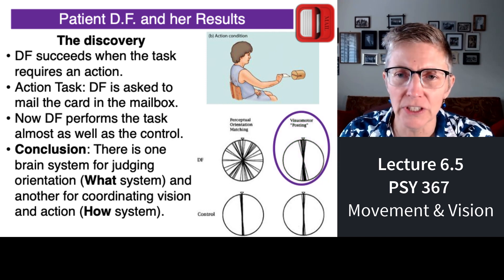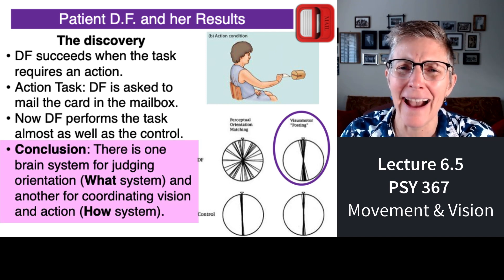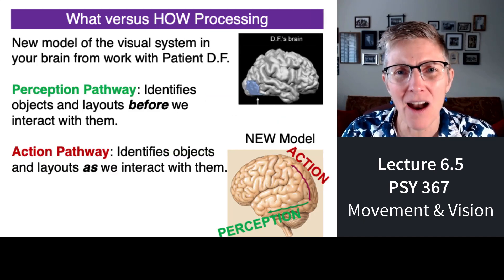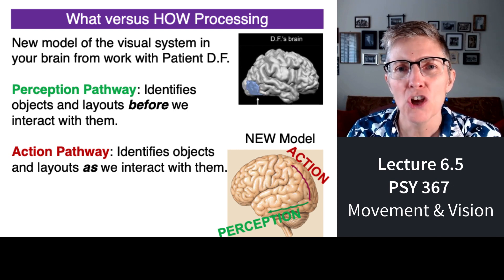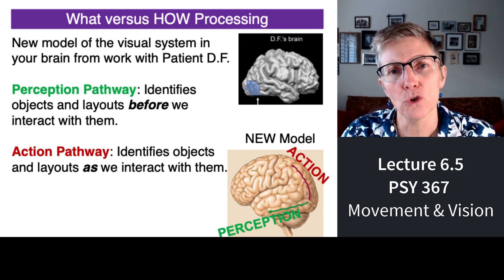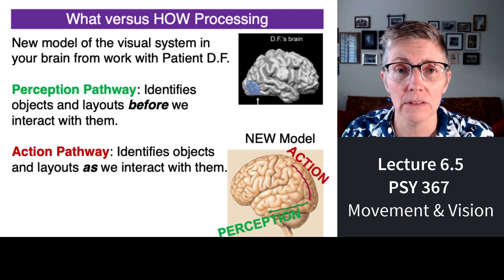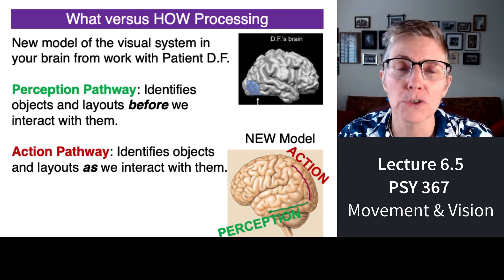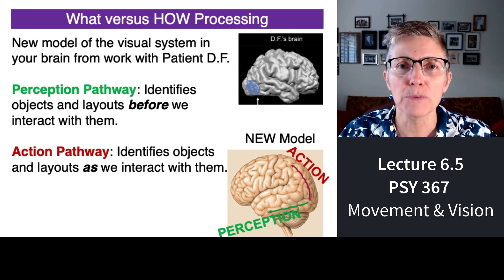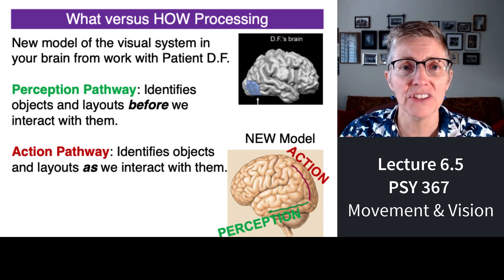So Goodale and Milner concluded that maybe the 'where' pathway isn't a where pathway but a 'how' pathway — involved in how you're interacting with something. They changed the names of the two pathways: a perception pathway, which analyzes the world before we actually have to interact with it — perhaps the pathway used in experimental lab studies — and a second pathway called the action pathway, going up to parietal cortex, involved in perception for the purpose of acting on and being in the world. This gives you a sense of how vision science evolves with new studies. And that's all I'm going to tell you about perception in the world.